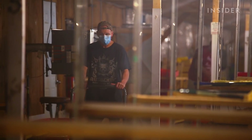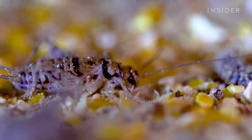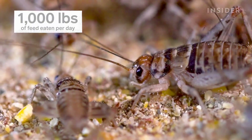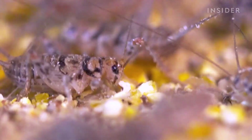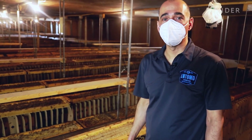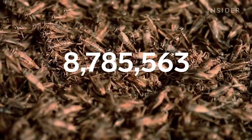It only takes a crew of five to maintain this colony of millions. The crickets here eat a mixture of corn, soy, and some flax. On average, the crickets dine on almost a thousand pounds of feed a day. That's often staggering for people, because you think of crickets as such tiny little animals — but of course, when you've got 10 or 15 million of them, they consume a fair amount of feed.